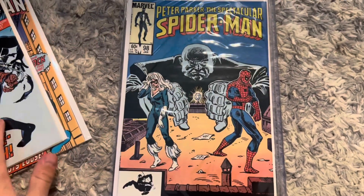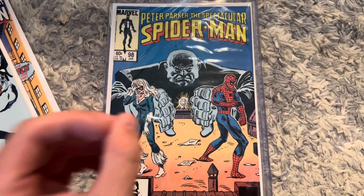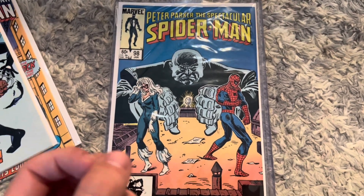Then we have Peter Parker's Spectacular #98 — that is the first appearance of Spot. Awesome, awesome key right there.